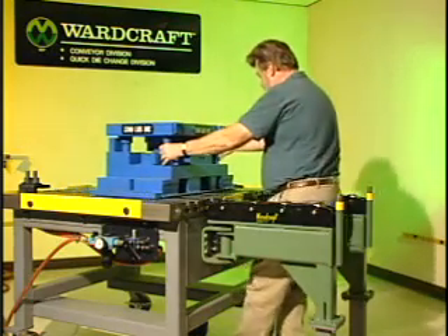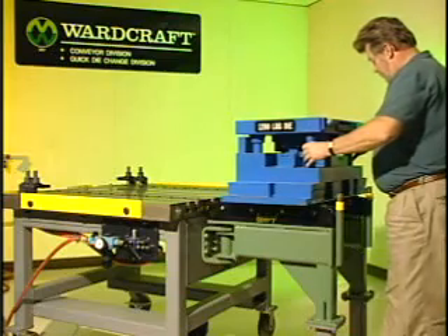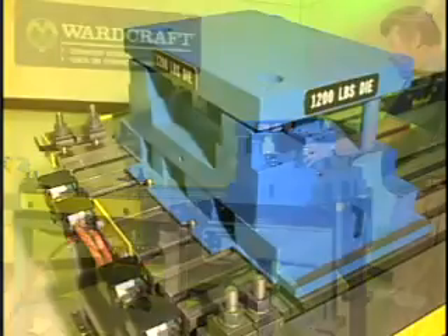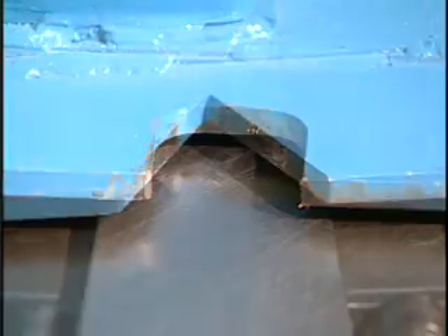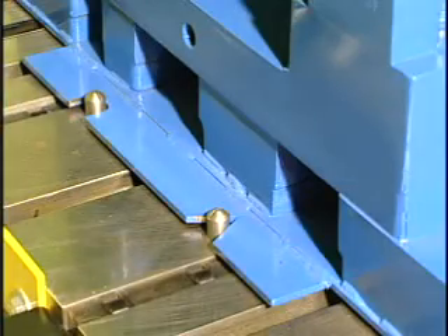Twelve hundred pounds never moved so easy as it does out onto the swivel extension arms equipped with Wardcraft S-Rails constructed of structural steel. The die has been subplated to allow for easy maneuvering, and the back of the die plate has been equipped with a U-notch and a V-notch to locate the die with stop pins at the rear of the bolster.